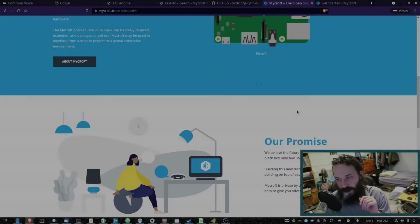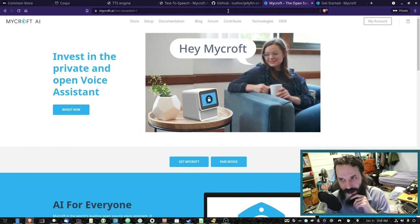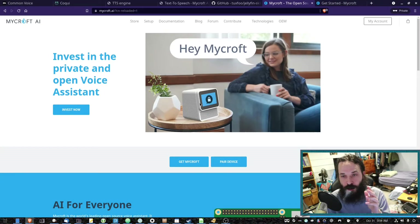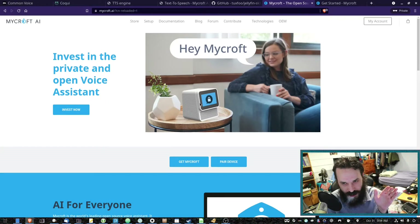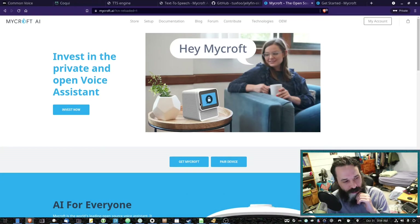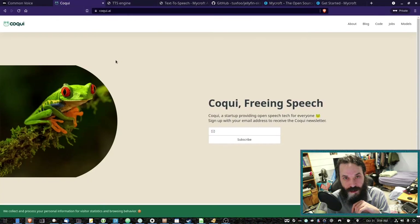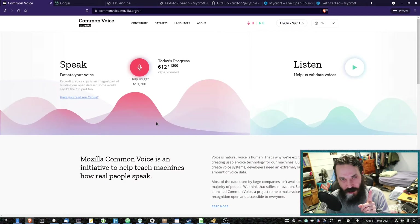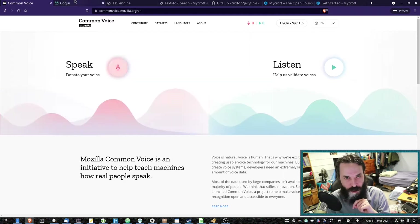The great thing about Mycroft being open source is you can audit the code. Now at the moment they do use Google's speech-to-text engine. I see that as a problem, but they do anonymize it through Mycroft servers. I still think we need a good open source speech-to-text engine. I did make a video about Mozilla's DeepSpeech, which unfortunately they've discontinued. Mozilla are still doing their Common Voice dataset, so good on them for at least continuing to improve that.